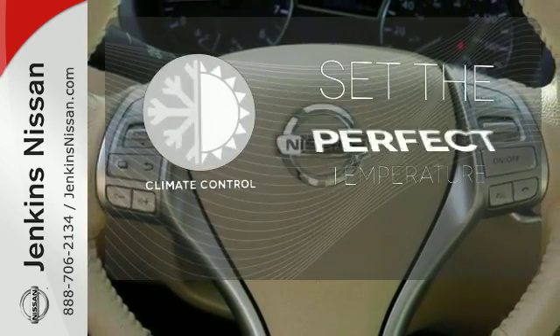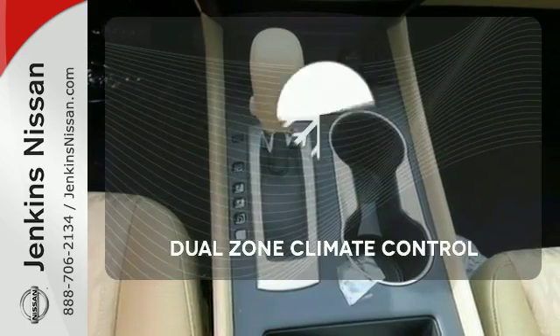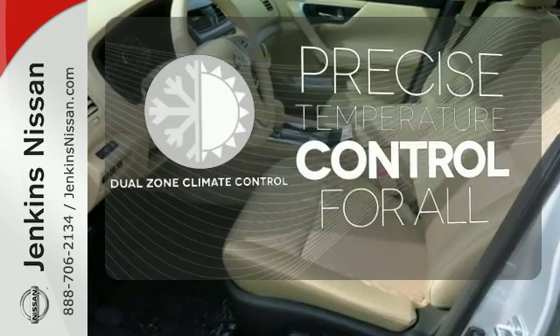The climate control lets you set the temperature exactly where you want it. No one will complain about the temperature with the dual zone climate control.